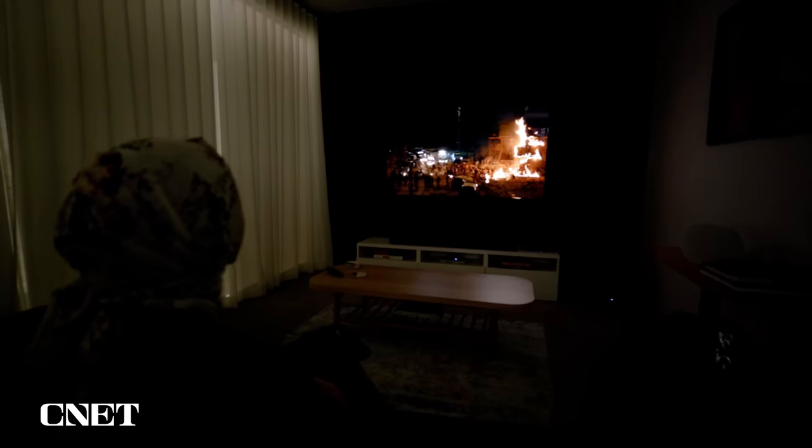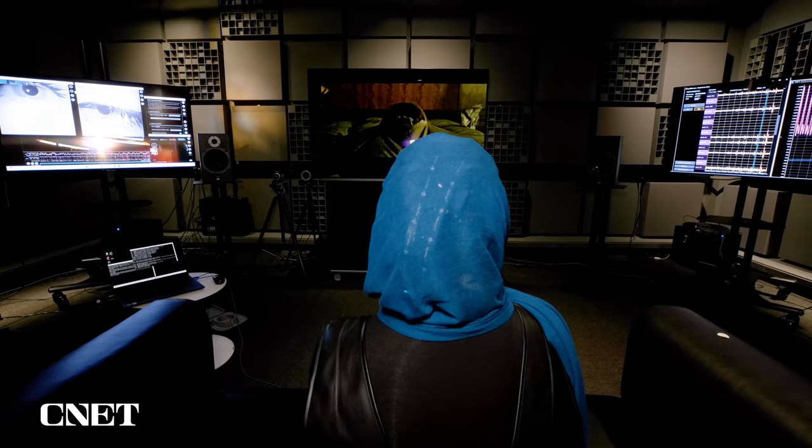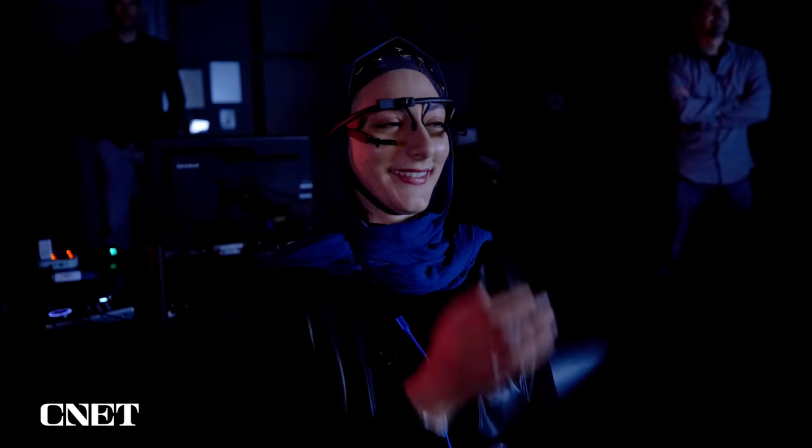When you're watching a movie or a TV show, you not only feel things, but you can also physically react to what's happening on screen. I met up with researchers at Dolby to learn more about how tech like Dolby Atmos and Vision can amplify those reactions and to see how my body changes as I watch a scary movie. But first, here's a quick breakdown of what Dolby Vision and Atmos are.